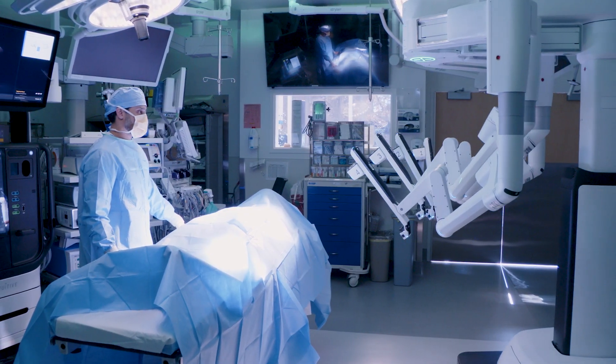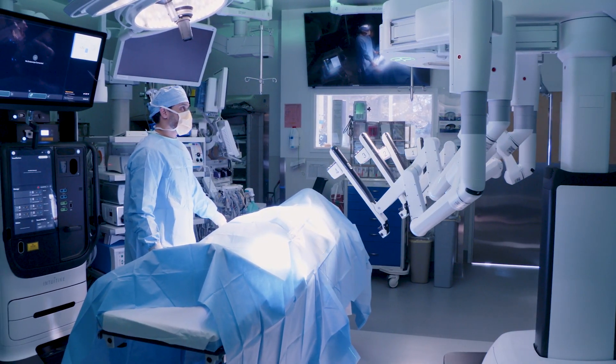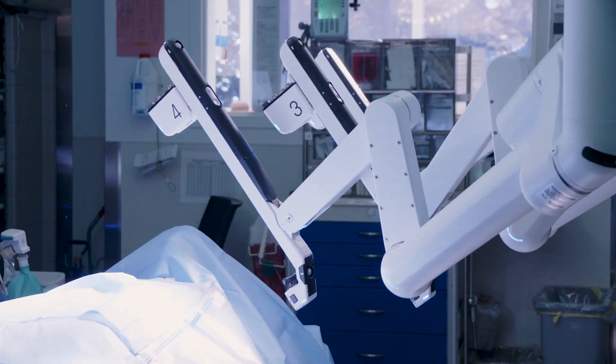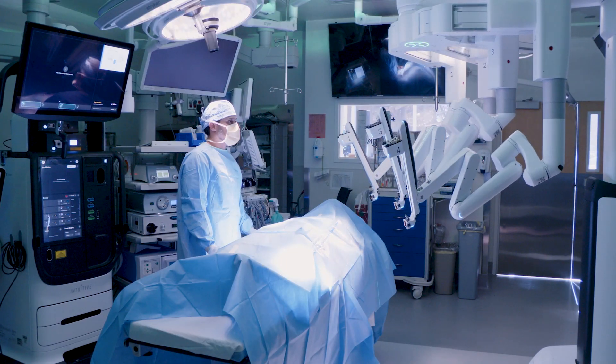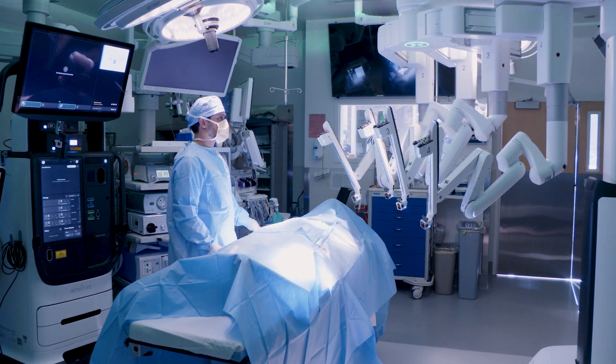We're fortunate to have significant innovative technology in the robotic field due to the fact that we've built a pretty robust program. It really started off from moving from the Intuitive SI robotic system, and that allowed us to grow our robotic cardiothoracic program and allowed us to grow in terms of new procedures and more complex surgeries.